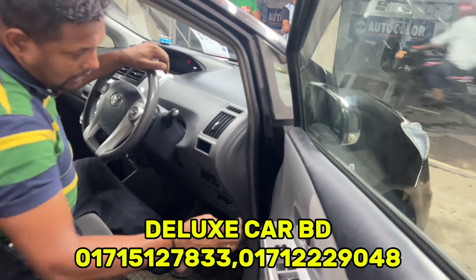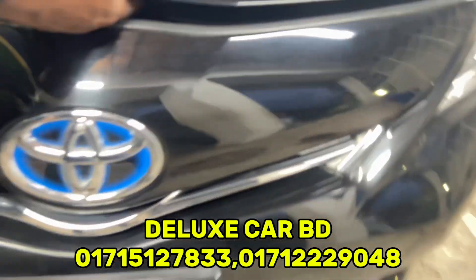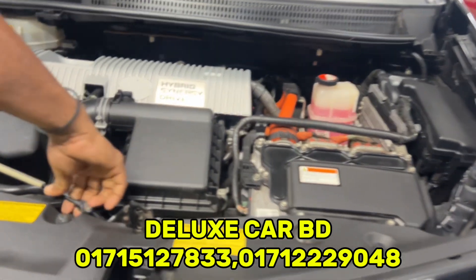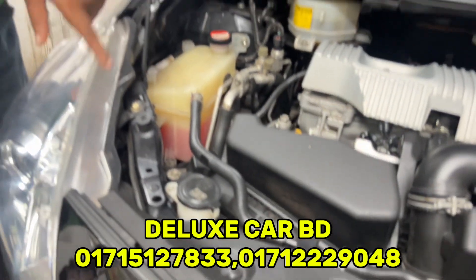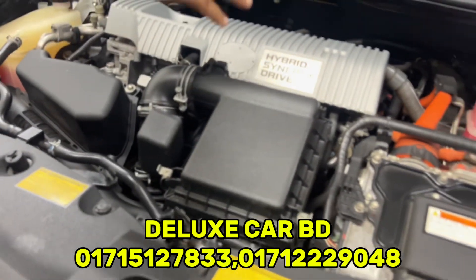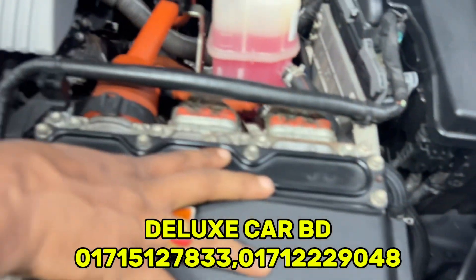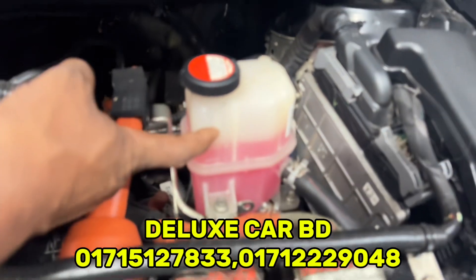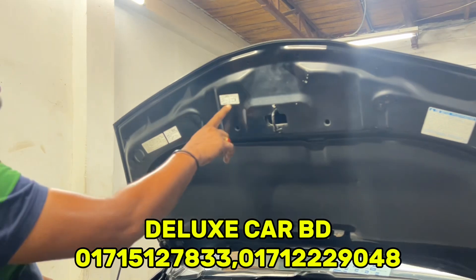Let's see how the engine looks when opened. As you can see, this is the 2014 model — the Prius Alpha. This is very fresh. This is the original hybrid engine. This is the cooling system engine. This is the 2014 model with 2021 registration. The engine is in fresh condition.